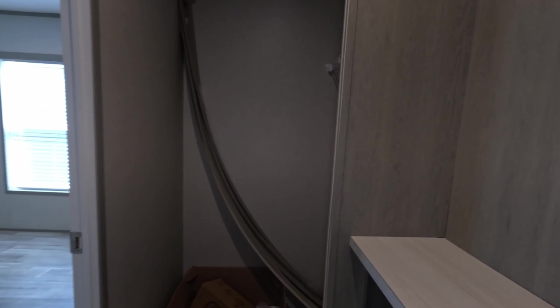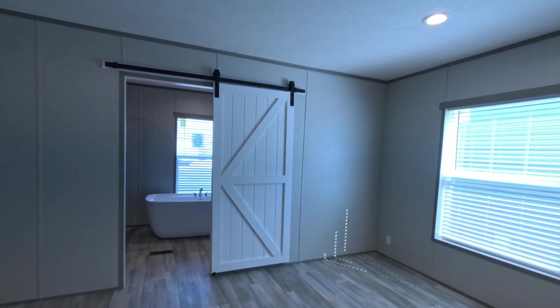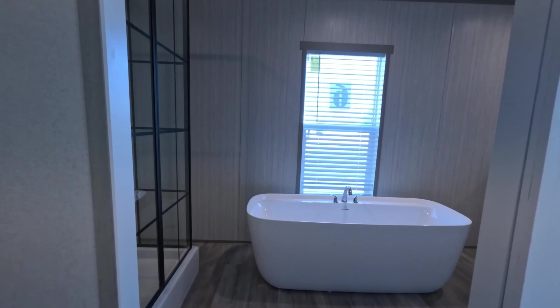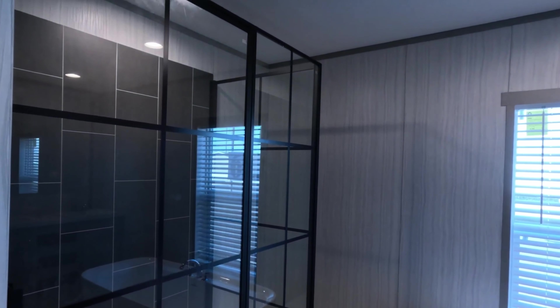This has to be one of the biggest master closets we've ever seen in a single-wide — and we love the way it's organized. There are barn doors on the master bathroom — yay!